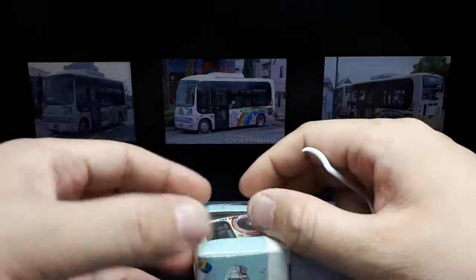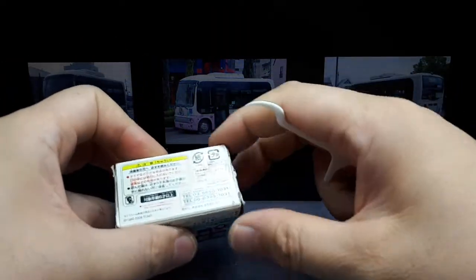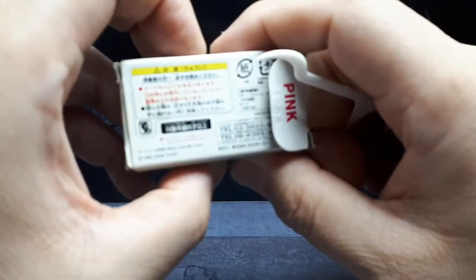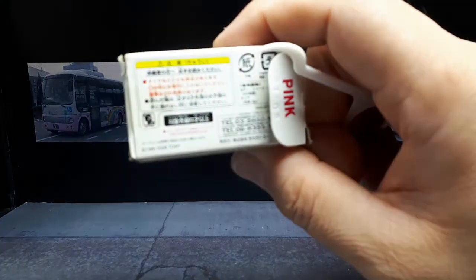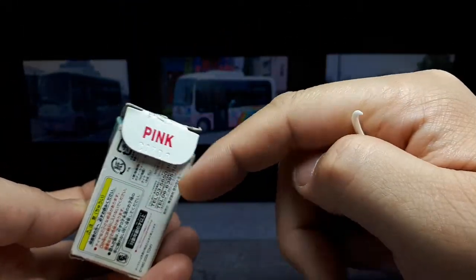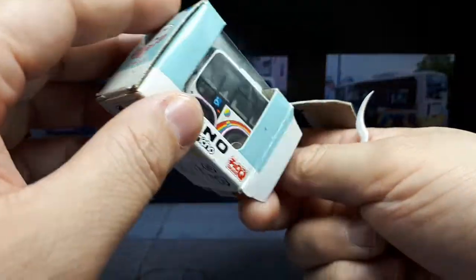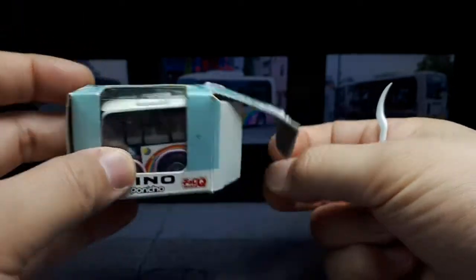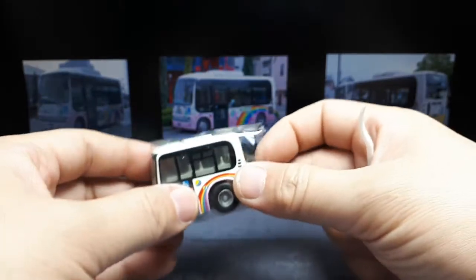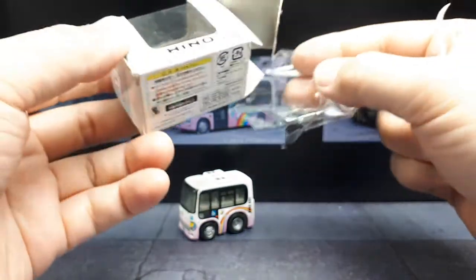Hino is a bus company in Japan, and it's got some tape — it's obviously used. 2008 is when this toy came out. I'm not sure why the box says pink; maybe there's a yellow version because there is a yellow bus. These buses run around a place called Higashima, which is in the Shiga prefecture, kind of in the middle of Japan from what Google Maps is telling me.